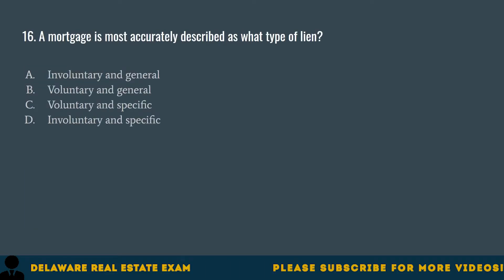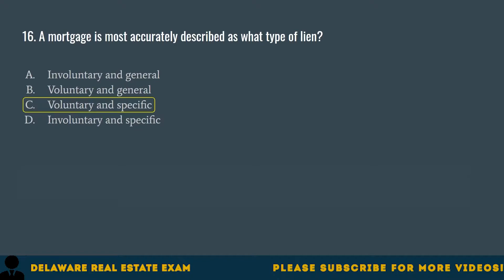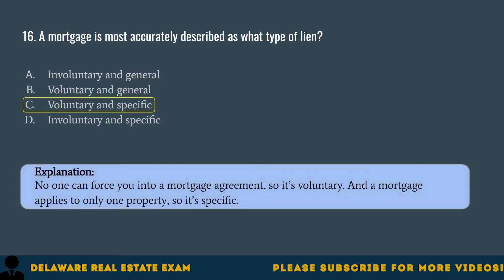Question 16. A mortgage is most accurately described as what type of lien? A. Involuntary and general. B. Voluntary and general. C. Voluntary and specific. D. Involuntary and specific. The correct answer is C. Voluntary and specific. No one can force you into a mortgage agreement, so it's voluntary. And a mortgage applies to only one property, so it's specific.